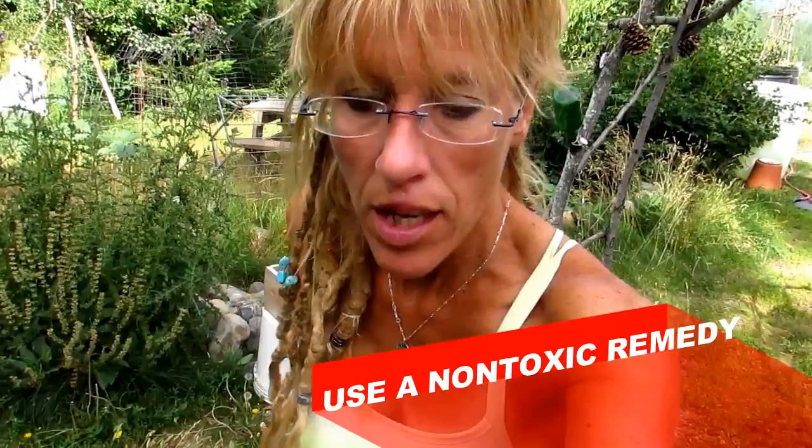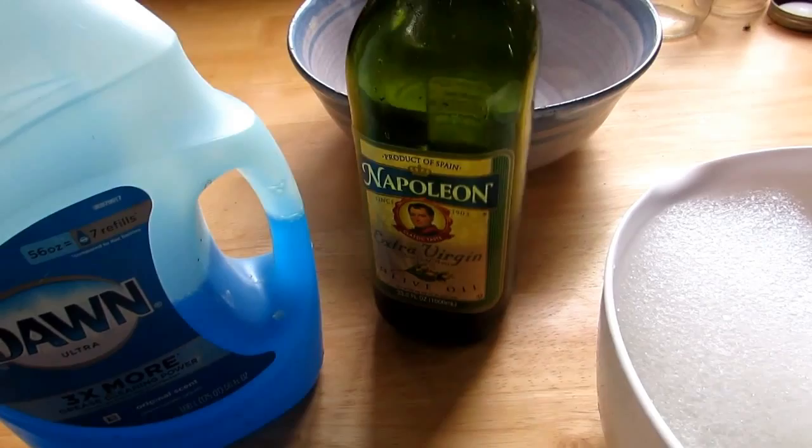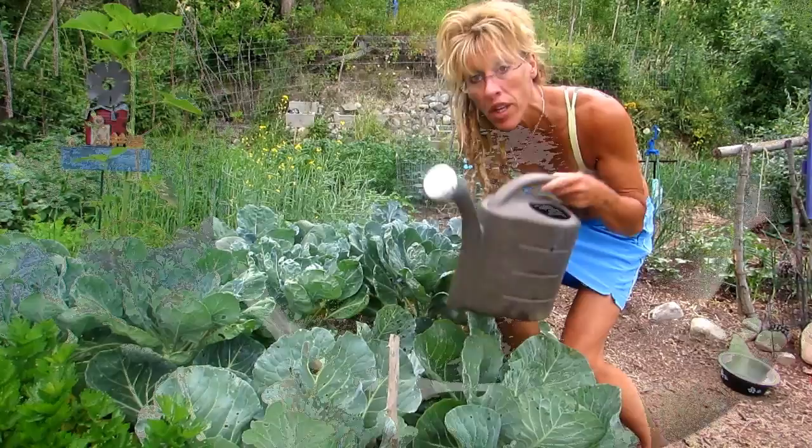Number five: apply a spray mixture so they stop eating. I'll show you my mixture — a great natural recipe that won't hurt your plants. You get a tablespoon of Dawn dish detergent, a tablespoon of oil (I used olive oil, that's all I had), and mix it in with some water. You can put your concoction in a water container like this and just pour it on whatever they are eating.